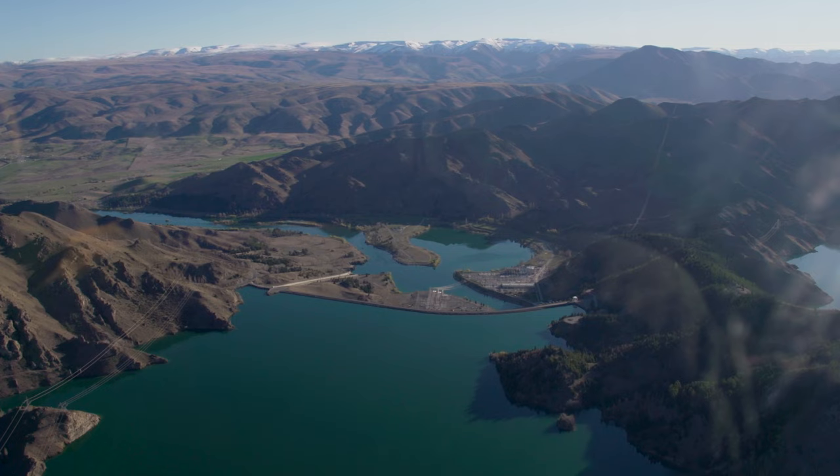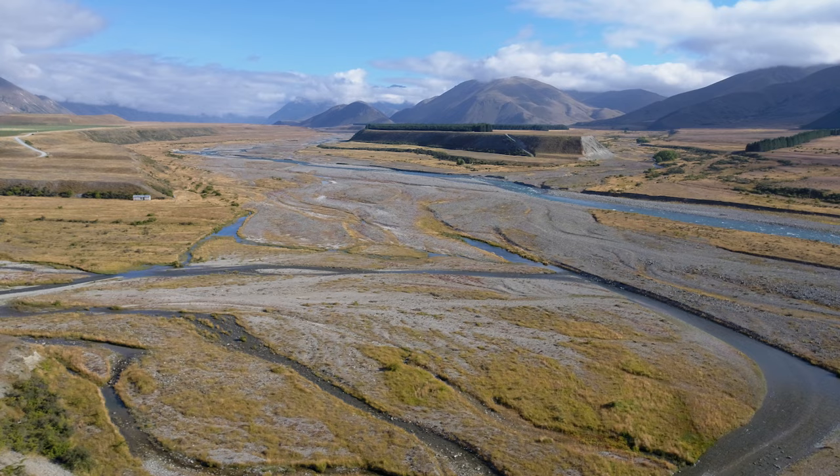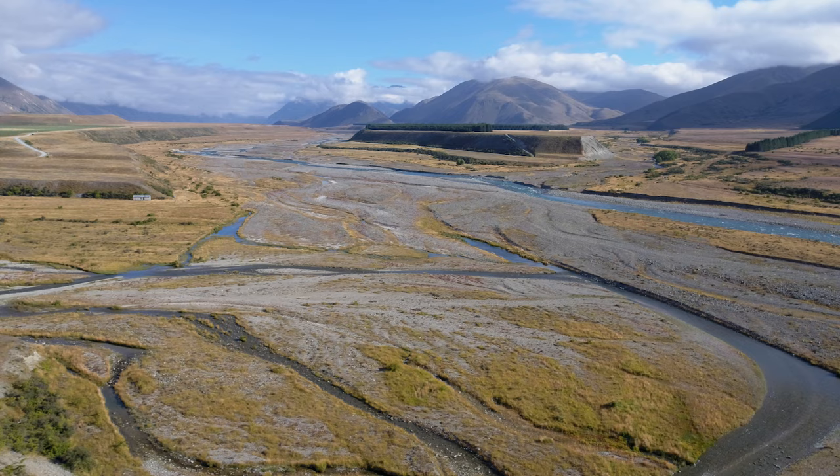It was my dad who actually introduced me to rock drawings. And those were the rock drawings that are now, unfortunately, underneath the Benmore Dam. My dad used to take us as a family, as a whānau, when he was on one of his fishing expeditions, fishing in the Ahuriri or the Upper Waitaki. And he would leave us by these shelters where the rock drawings were with pen or pencils and paper to actually sit there and copy these drawings.